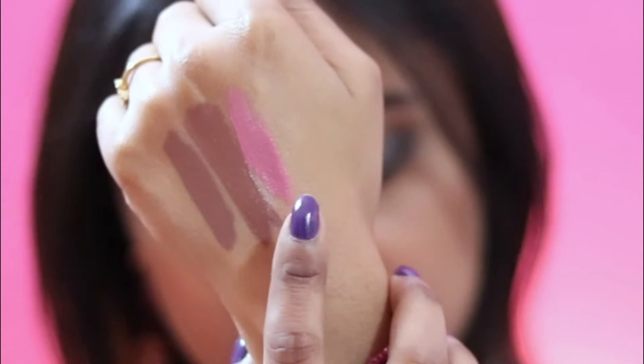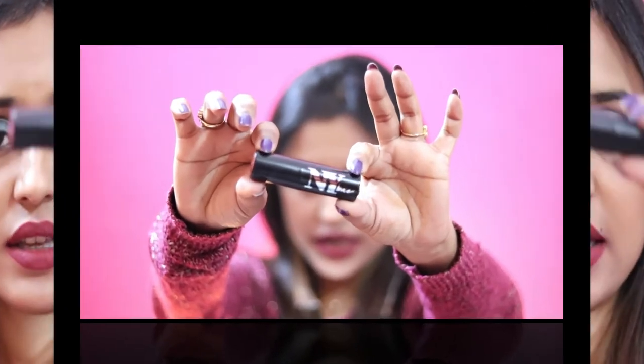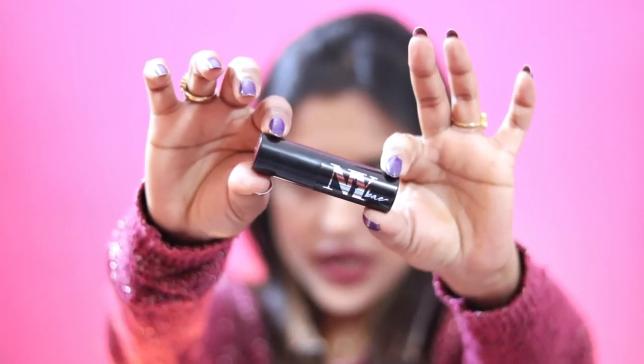On the hand it looks good, but these lighter shades tend to be patchy on dark lips. Since it was free, I can repurpose it for eye makeup or light pink eye looks.